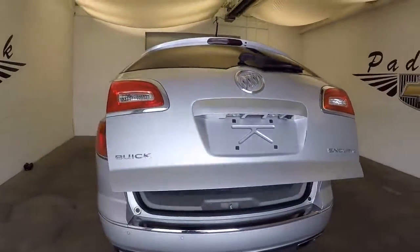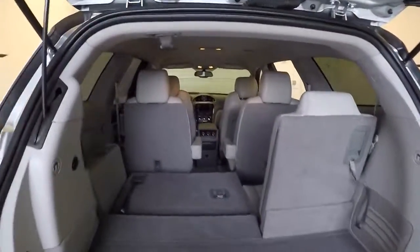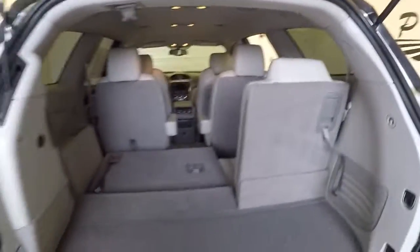It's one touch and the door automatically opens. Third row seating — it's folded down right now but that'll pop right up. The car is really in nice condition, very clean.